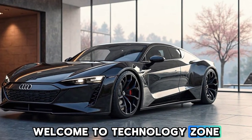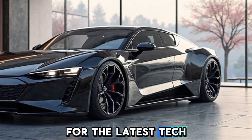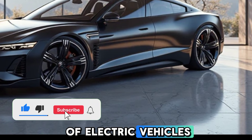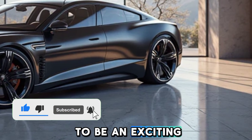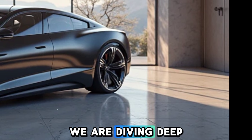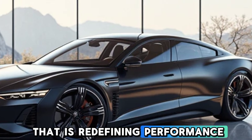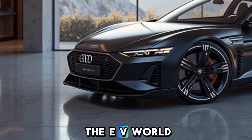Welcome to Technology Zone, your go-to destination for the latest tech and automobile insights. If you are a fan of electric vehicles, today's video is going to be an exciting ride. We are diving deep into the 2025 Audi e-tron GT, a car that is redefining performance, luxury, and innovation in the EV world.